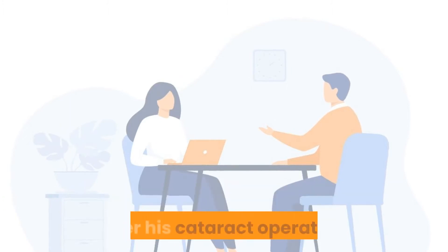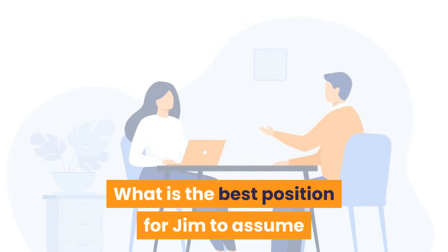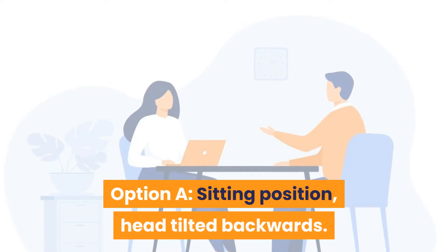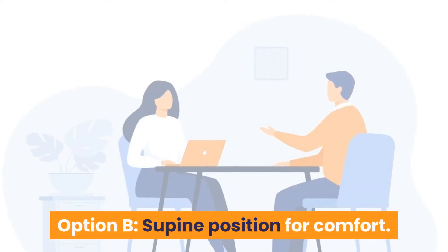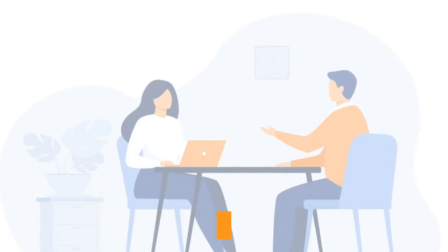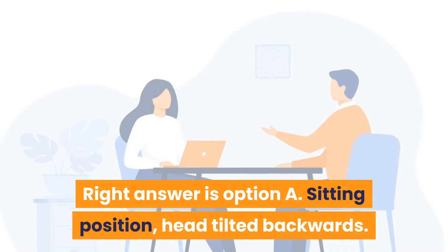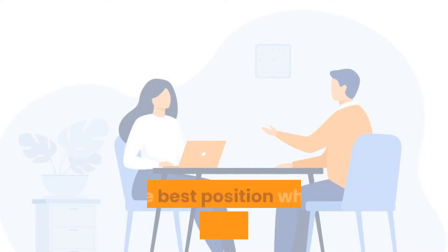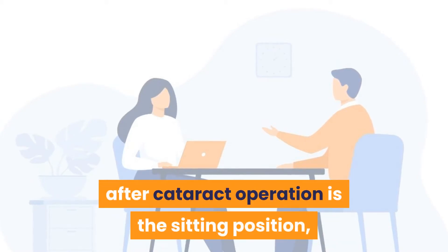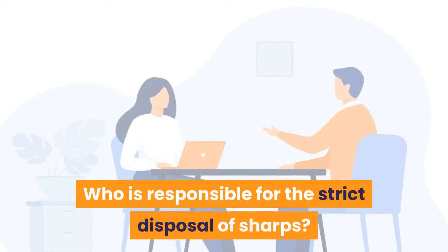Question 2: Jim needs to receive his eye drops after his cataract operation. What is the best position for Jim when instilling the eye drops? Option A: Sitting position, head tilted backwards. Option B: Supine position for comfort. Option C: Standing position to facilitate drainage. Option D: Recovery position. Answer is Option A — sitting position, head tilted backwards — which is the best position when instilling eye drops after cataract operation.